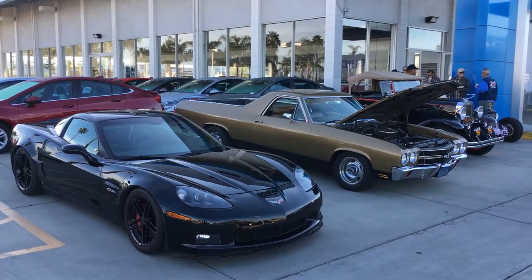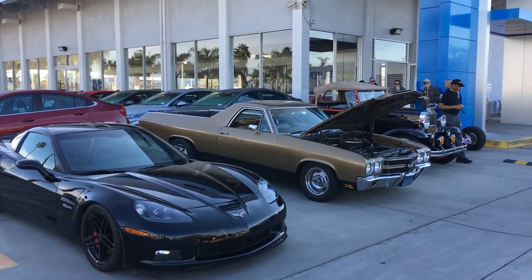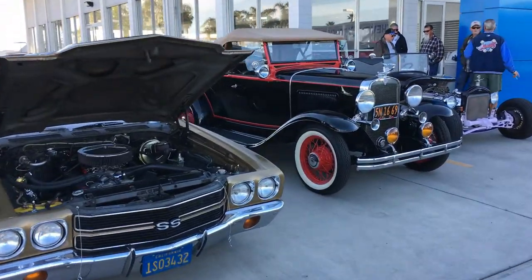Good morning everyone, Mike the car guy here at Riverside Chevrolet, coming to you live and direct from the Riverside Cars and Coffee event. We got some nice rides that came out to join us this morning. We're gonna take a walk through and see what we got.